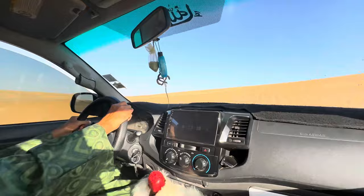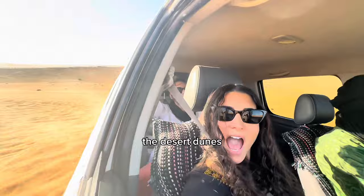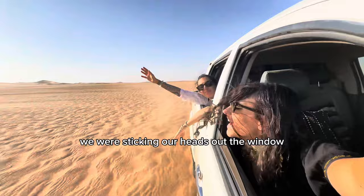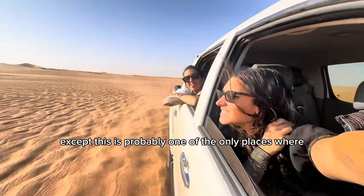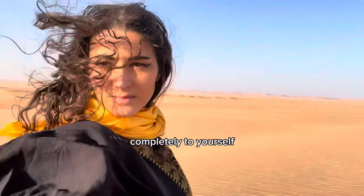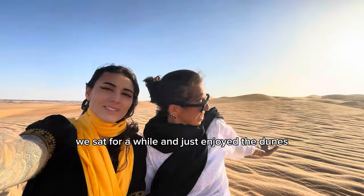We started to ride on the desert dunes and we were getting faster. I had no idea we were going to do this, so I wasn't super confident in Kada's abilities, but it started to be a really fun time. We were sticking our heads out the window and feeling the breeze in our faces. There are many places to ride desert dunes, but this is probably one of the only places where you will see literally no one else. That's what I love about going to places with less tourism — you have all of the destination completely to yourself.